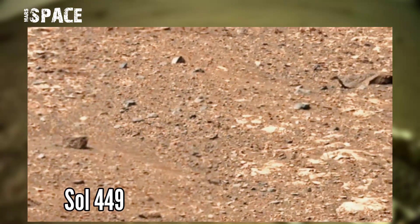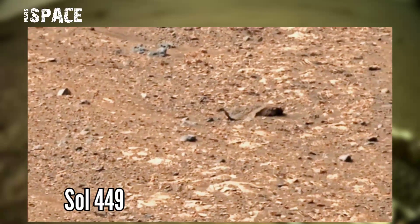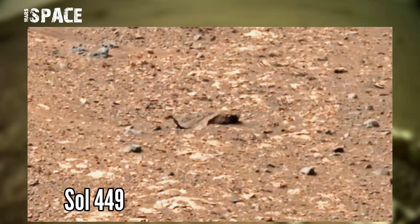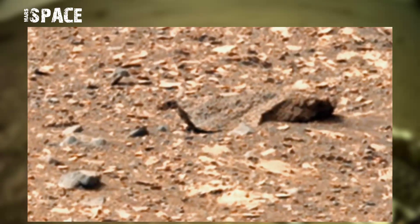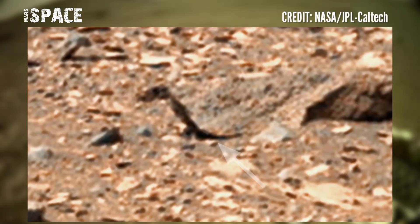NASA's Mars Perseverance rover captured this panorama image on Mars on Sol 249 of its main mission using its Mastcam-Z cameras. Here, in front of the rover, a figure was discovered. Let's zoom in — what is it? It looks like